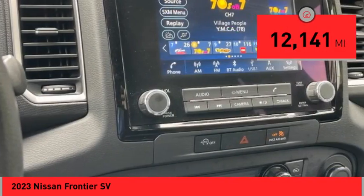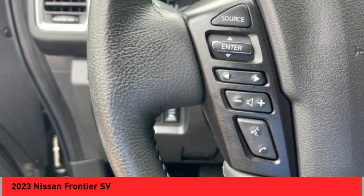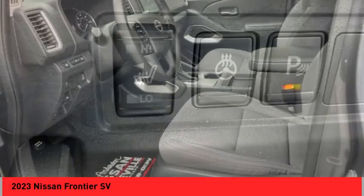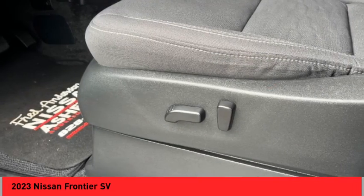Here are some of this vehicle's great options: Hill Descent Control, Remote Engine Start, Stability Control, Front Suspension Type Double Wishbones, Front Suspension Type Strut, Daytime Running Lights, Fog Lights, Power Brakes, Braking Assist, and Traction Control.